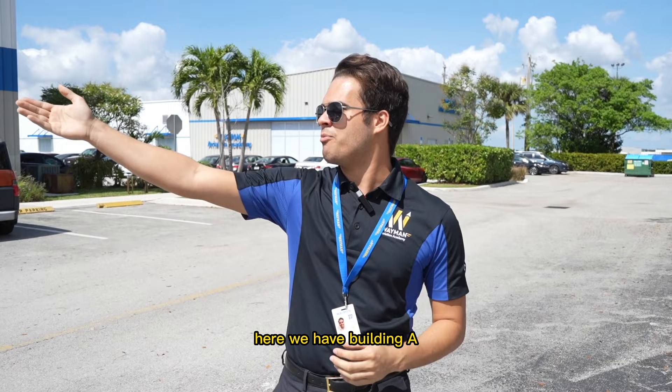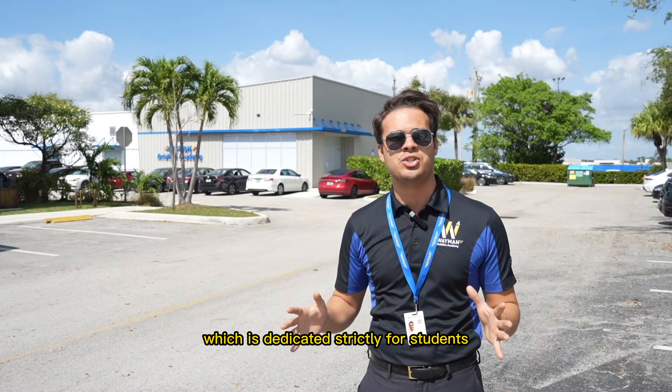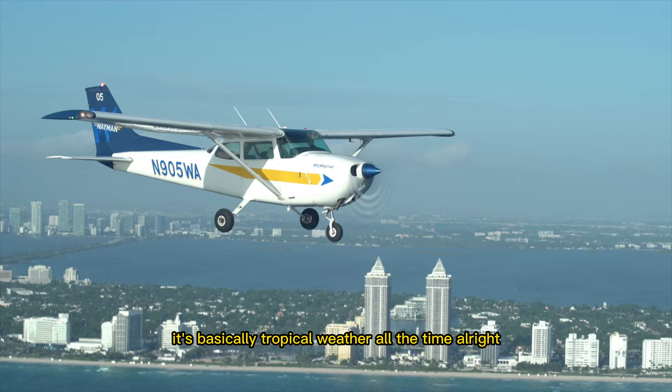Here we have Building A, which has our pilot shop, our maintenance facility inside, as well as administration. We have Building B, which is dedicated strictly for students — this is where basically all the magic happens. Wayman Aviation is located in Miami, Florida, and as you can see the weather is absolutely beautiful — basically tropical weather all the time.